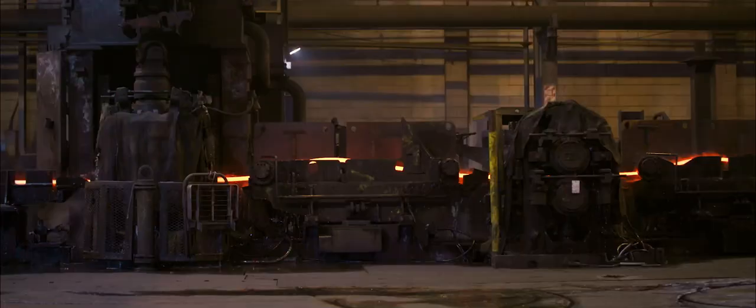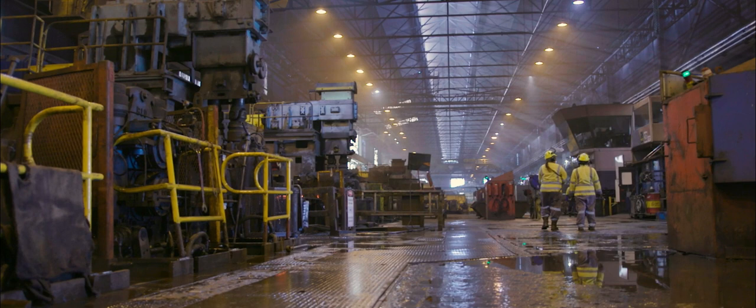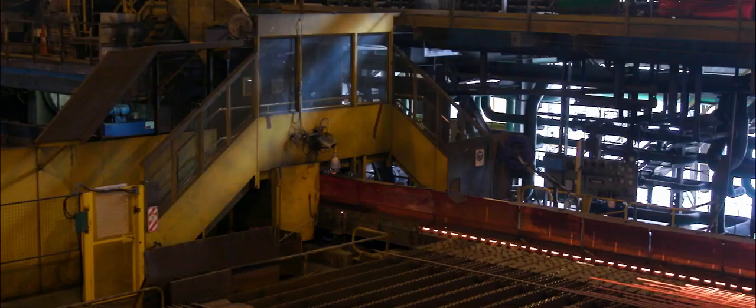The speed, timing and diameter are all critical to this process, and are carefully controlled and monitored by a control room and operational team. Seismic bar markings are rolled into the product at the last stand, before being cut to fit on a 78-metre long cooling bed.